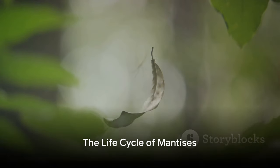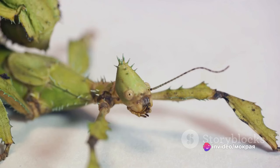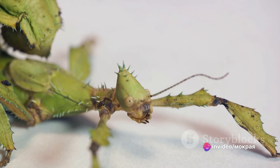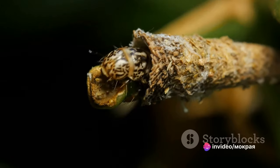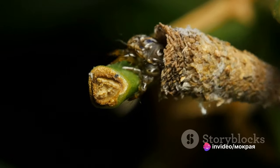The life cycle of a mantis is as intriguing as their hunting skills. Life begins as an egg, encased in a protective foam-like structure known as an ootheca. The female mantis deposits this ootheca on a twig or leaf, where it can contain up to 200 eggs. The ootheca serves as a safe haven for the eggs during the harsh winter months, safeguarding the future generation of mantises.